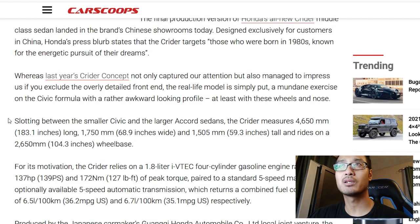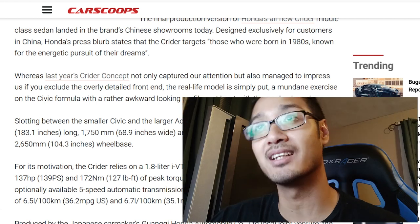According to an article, the Crider slots between the smaller Civic and the larger Accord. The 1.8 liter i-VTEC four-cylinder is rated for 135 horsepower and 127 foot-pounds of torque, paired with either a five-speed manual or a five-speed automatic. That's not a lot of power — literally about half what the Accord TL makes. It seems like they're trying to make a good, fuel-efficient car at a lower cost: essentially a Civic in the size of an Accord.